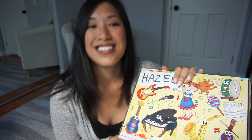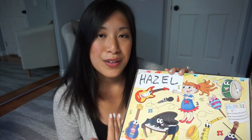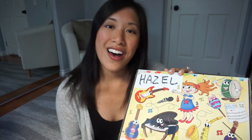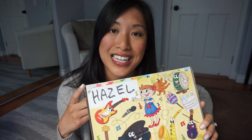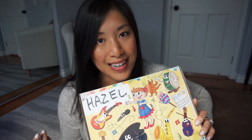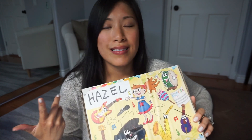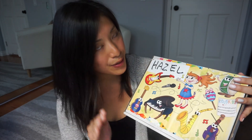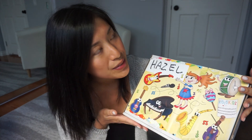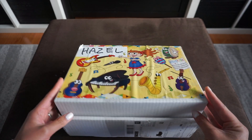I'm going to go through this box, show you how it comes and then probably do a few of the activities with Hazel and see how she reacts to it and give my review and thoughts. So it'll be a lot of fun. Right off the bat, I like that it comes in a box that has your kid's name on it. So if your kid is at the age where they recognize their own name, they'll open the door and be like, oh my gosh, I have something for me. I believe that every month there is a new theme to the activities, so let's open it up and see.